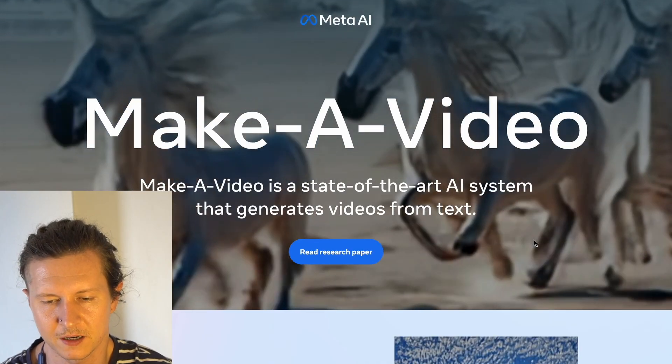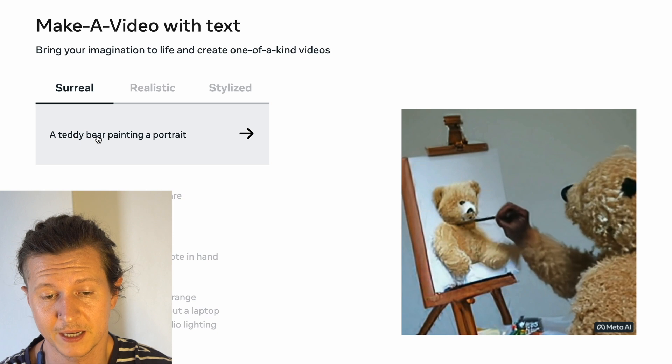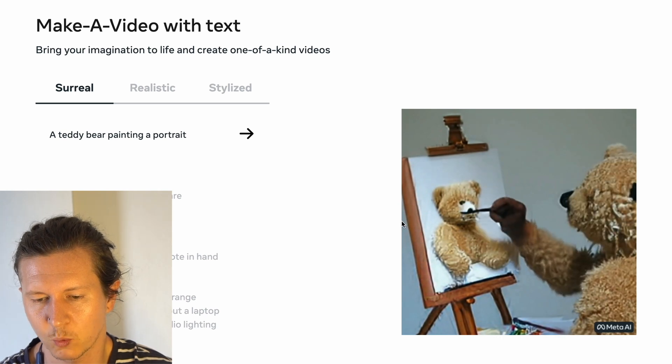Make-A-Video is a state-of-the-art AI system that generates videos from text. Here is a teddy bear painting a portrait of a teddy bear, and you can see him in a surreal style. We have this about one-second-long clip. The overall effect is absolutely mind-blowing.